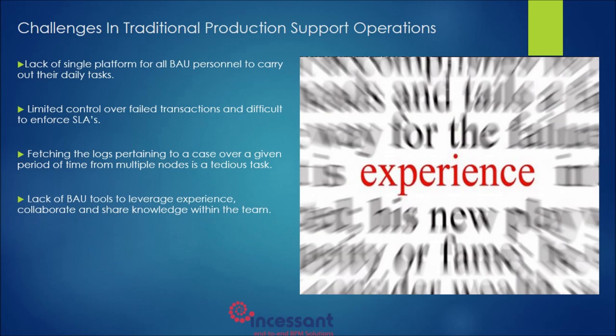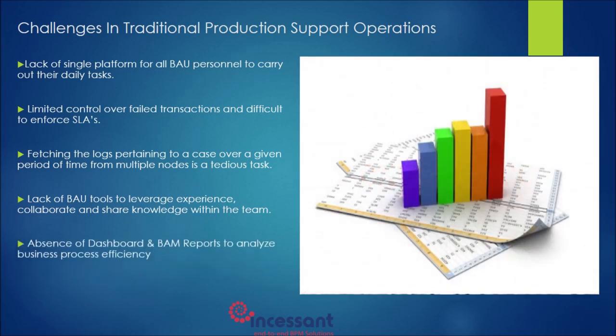Lack of tools to leverage the experience of a co-worker means the knowledge gained by one individual resolving support issues cannot be leveraged by other team members. There is also an absence of periodic reporting to analyse business process efficiency.